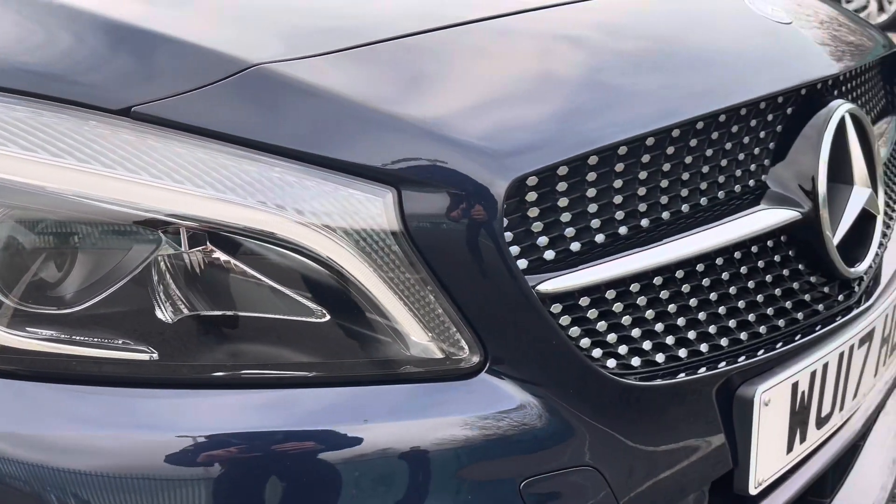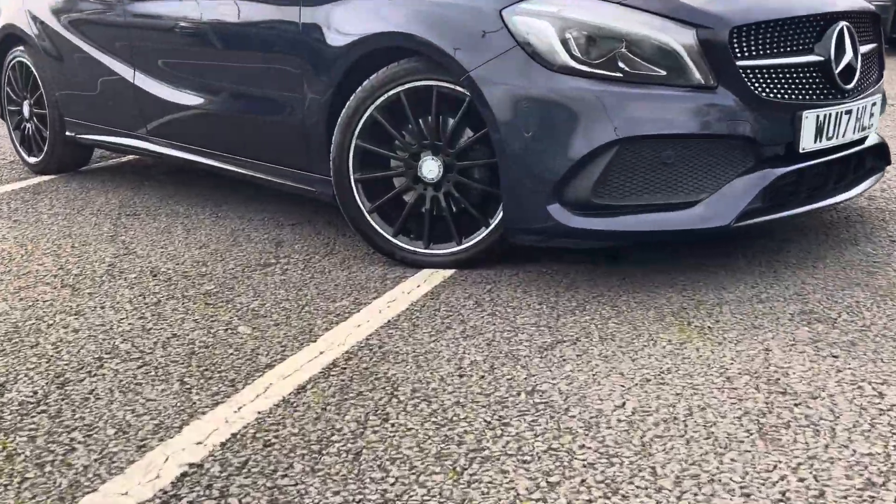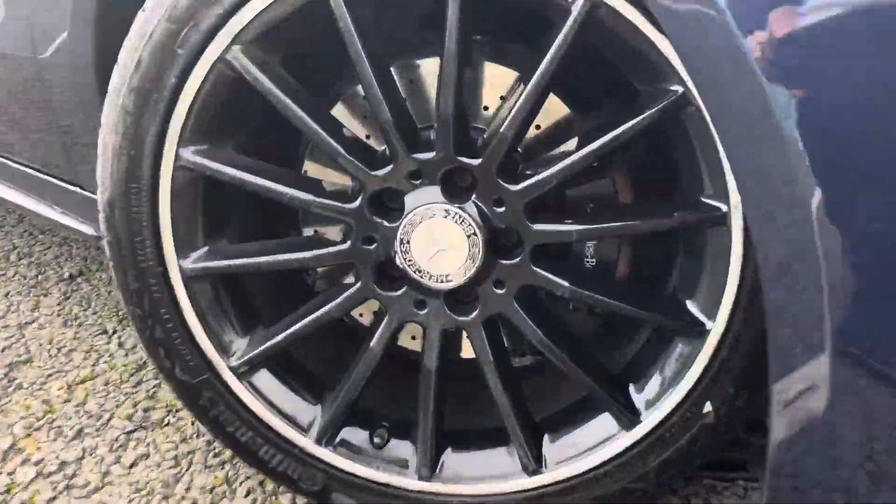Some of the great exterior features of this vehicle include the shiny chrome radiator grille, as well as these fantastic 18 inch double spoke alloy wheels that add very nicely to the car's exterior.